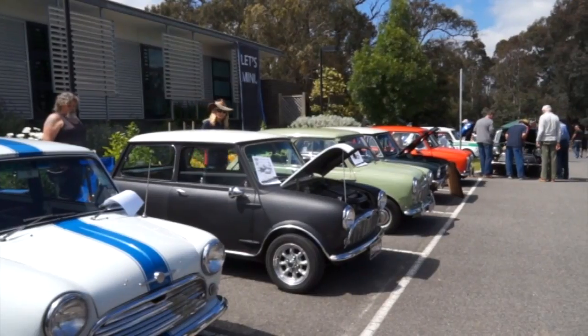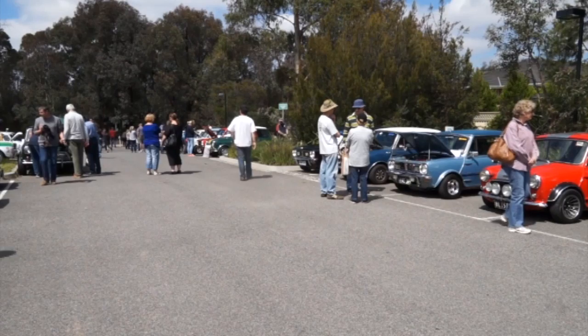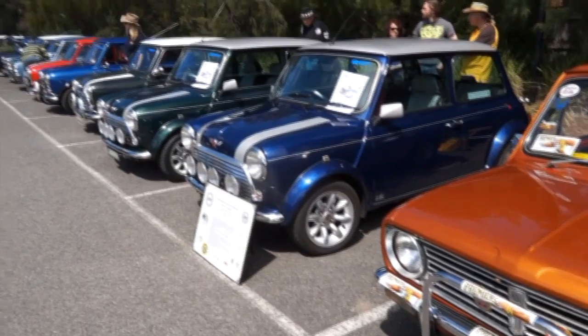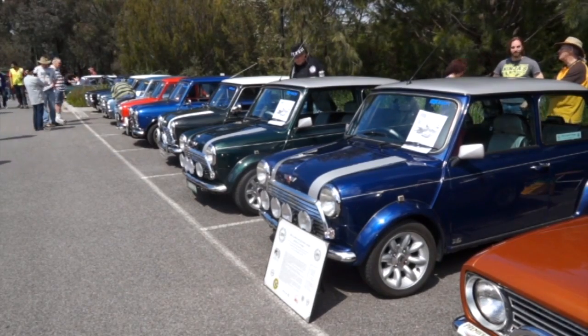With me now is Christian, the president of the Victorian Mini Club. First year for Classic Restos at this event — well done on today's efforts. It's been an absolute ripper of a turnout. I can't believe how many cars come out of the woodwork every time we do this — there are new ones every time. It's just brilliant. It's one of those things I'm just happy to be a part of. Can't pass it up.